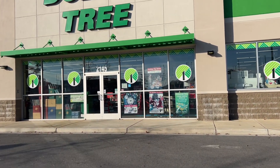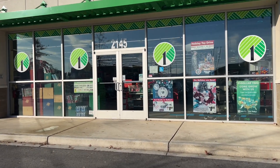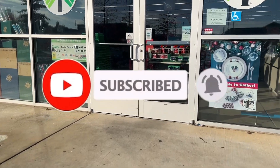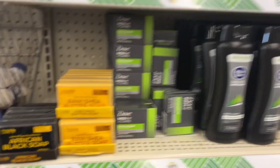Hey guys, welcome back to my channel! I'm at our Dollar Tree, dollar twenty-five store. If you're new over here, go ahead and like, share, and subscribe. Let's see what they have new this week!